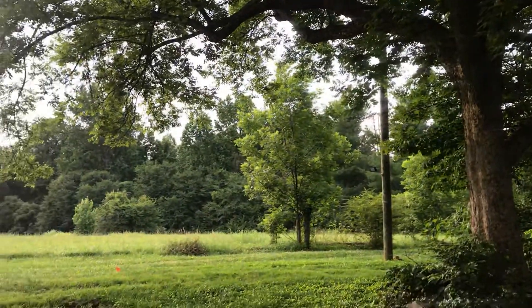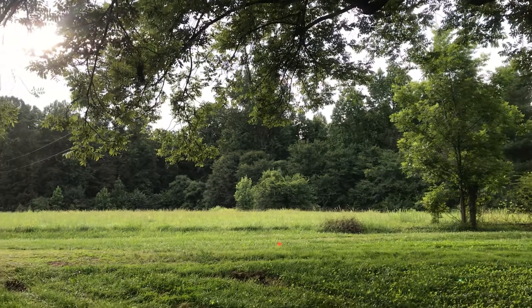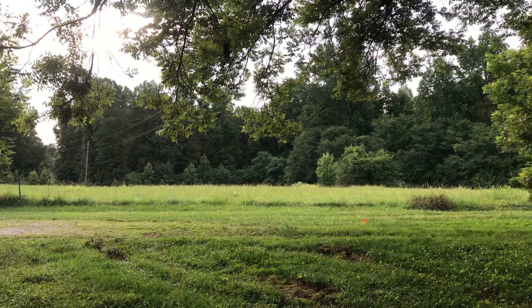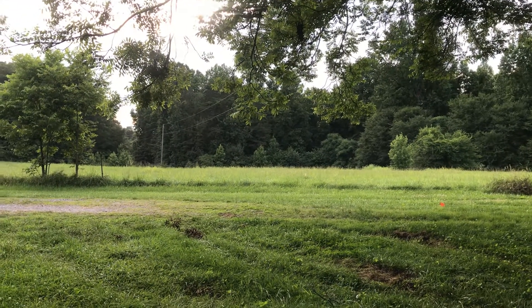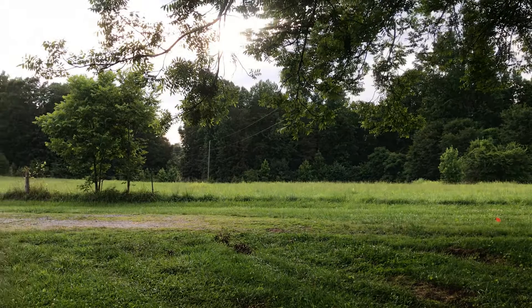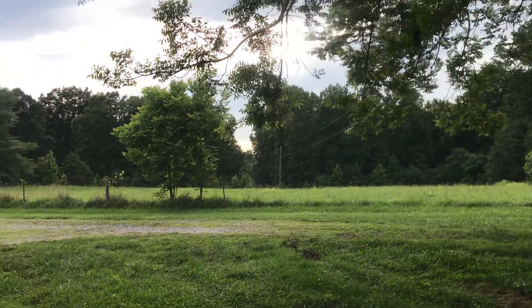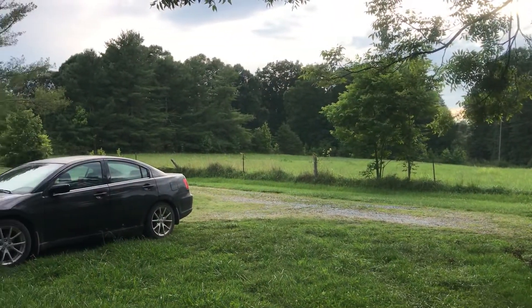Well, we're burning daylight. We got the closing done and got some other paperwork done. Went and picked up some supplies that we knew we were going to have to work on. Been working all afternoon like fighting fire, but it's hot as blazes. I'm just going to give you a view of the farm. There's a lot of work to be done.